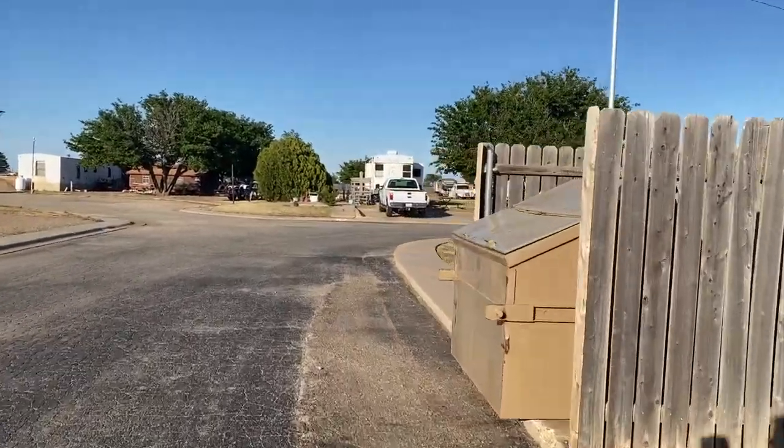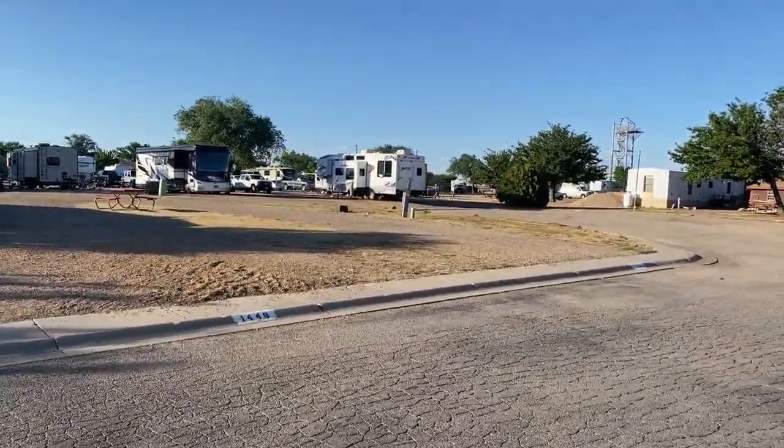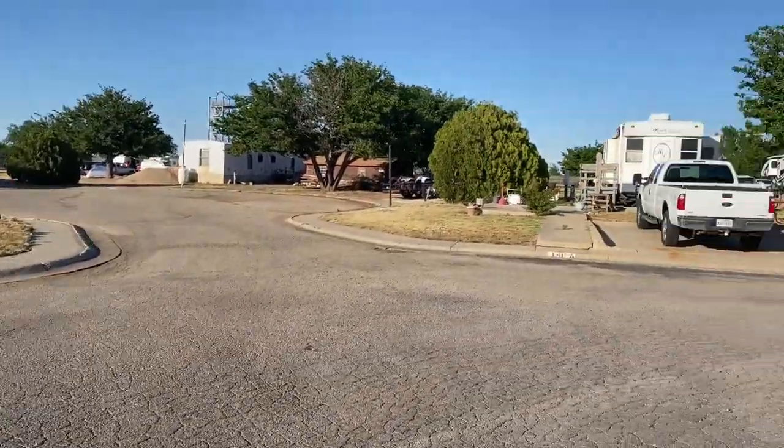The office has a small gift shop and sells RV supplies. The park offers complimentary coffee and donuts from 8 to 9:30 am. DVD rentals are also available in the office.